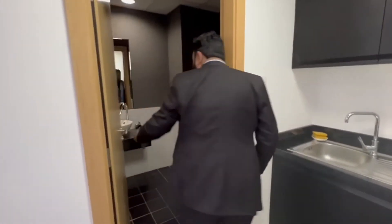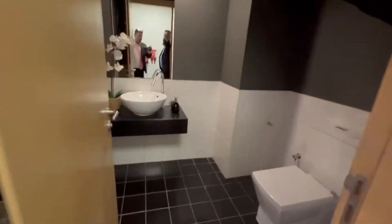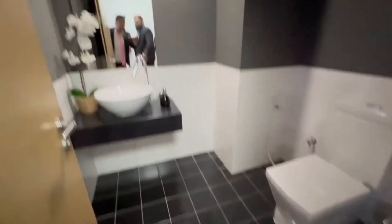You don't need to go out for using the bathroom. It is a pretty clean one. There are tiles here. Nice one.